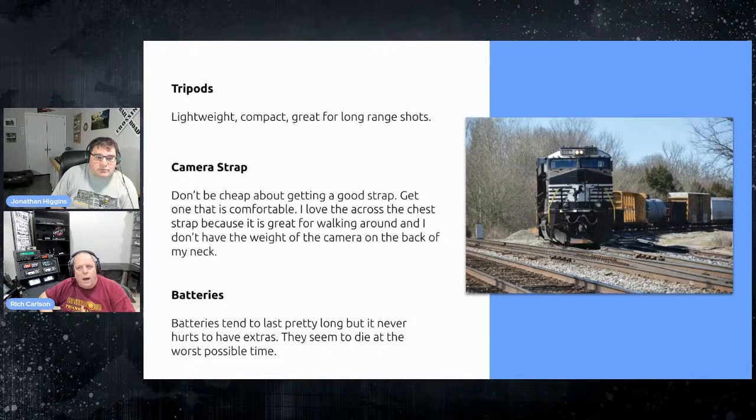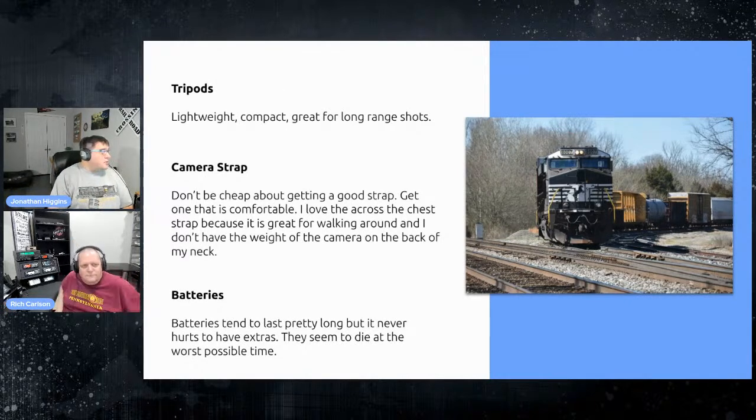A question came up from Bill Mr. Stewart asking what a heritage unit is — we will explain that in a moment. The other thing you want to keep in mind is the camera strap.